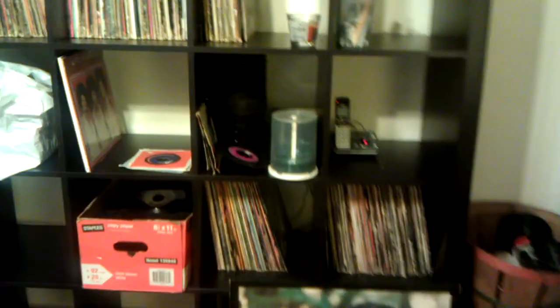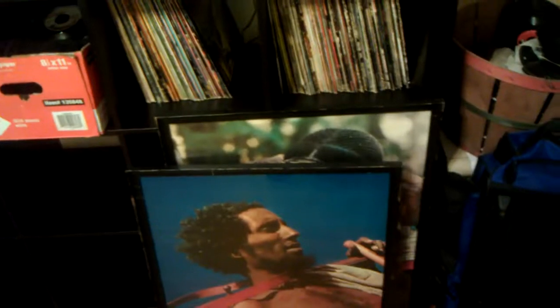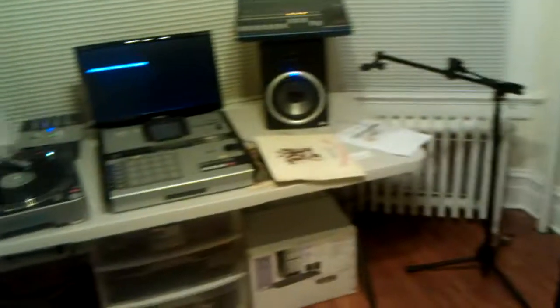I haven't finished filling it up. I got mad joints to fill up — records over here, records everywhere. I'm going to alphabetize them, just trying to get it together.